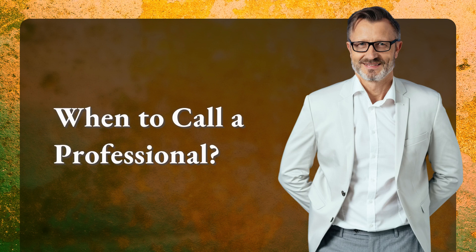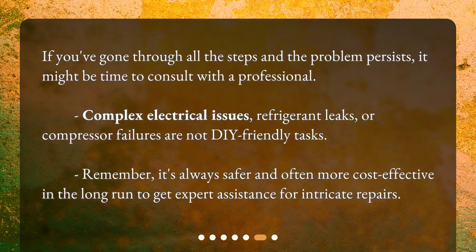When to call a professional? If you've gone through all the steps and the problem persists, it might be time to consult with a professional. Complex electrical issues, refrigerant leaks, or compressor failures are not DIY-friendly tasks. Remember, it's always safer and often more cost-effective in the long run to get expert assistance for intricate repairs.